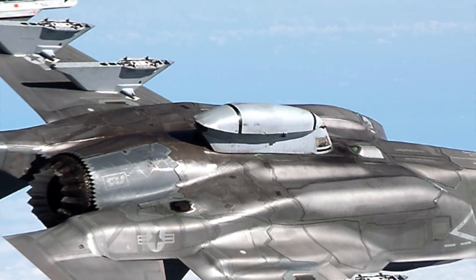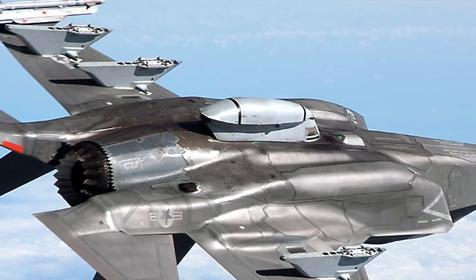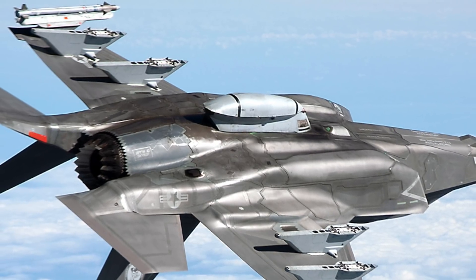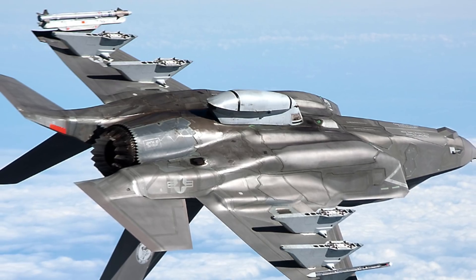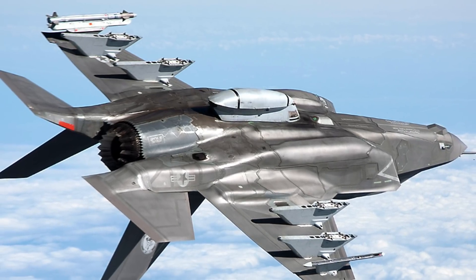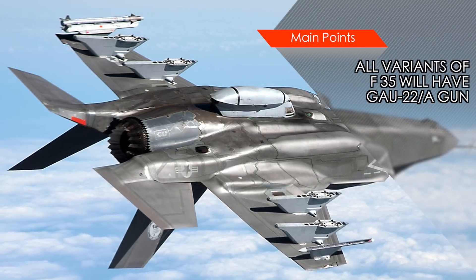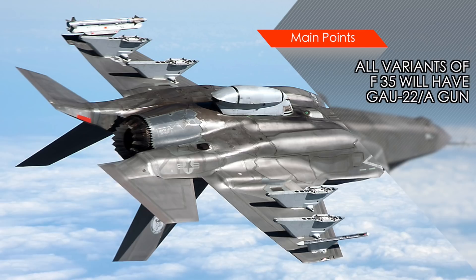Differences in the airframe contours and alignment mean that gun pods are particular to a specific variant, so an F-35B gun pod cannot be mounted on an F-35C. Both variants are mounted with 220 rounds. Importantly, the gun is integrated with the F-35's core software components and will enable the pilot to aim and fire at a target using the helmet-mounted display.